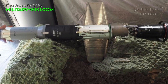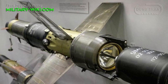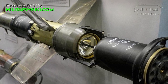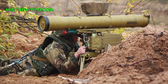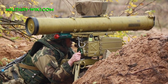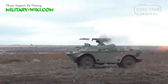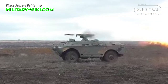The 9M113 Concourse, with NATO designation AT-5 Spandrel, is a wire-guided missile system. The missile has a length of 1.50 m, diameter of 0.30 m, wingspan of 0.46 m, and a weight of 14.6 kg, with a warhead of 2.7 kg. It has a range of up to 4 km and penetrates 600–670 mm of steel armor. The improved 9M113M variant with a tandem warhead can penetrate 750–800 mm of steel armor behind explosive reactive armor.